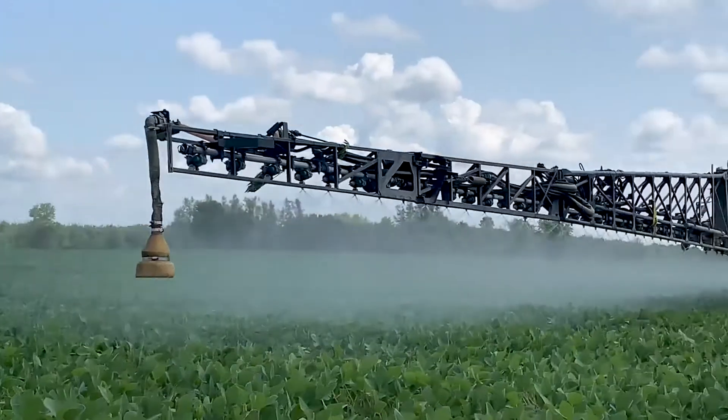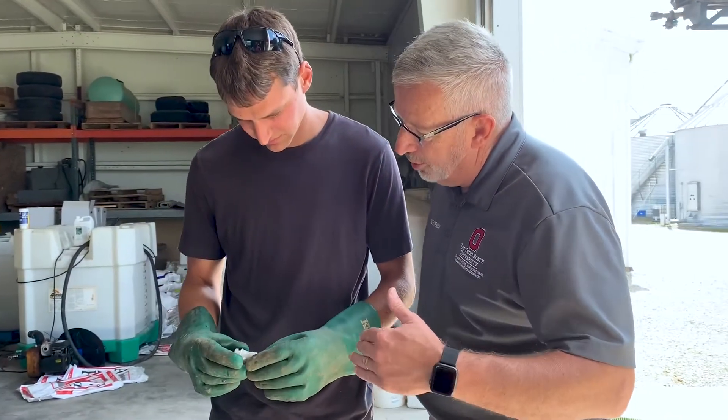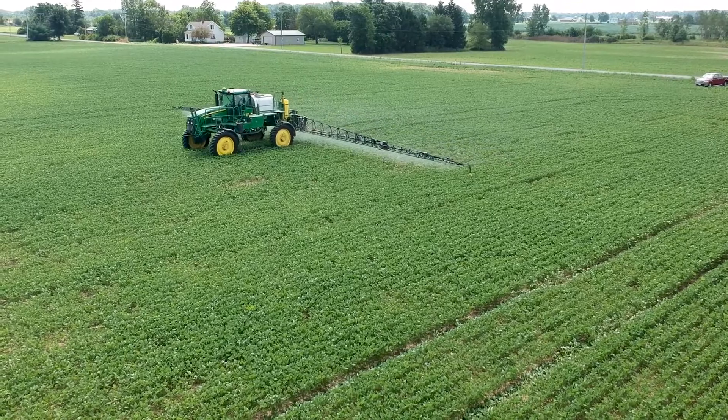We are using 15 pounds of product per treatment. The ammonium sulfate has 24% sulfur by weight, so we're targeting about 4 pounds of sulfur per acre.